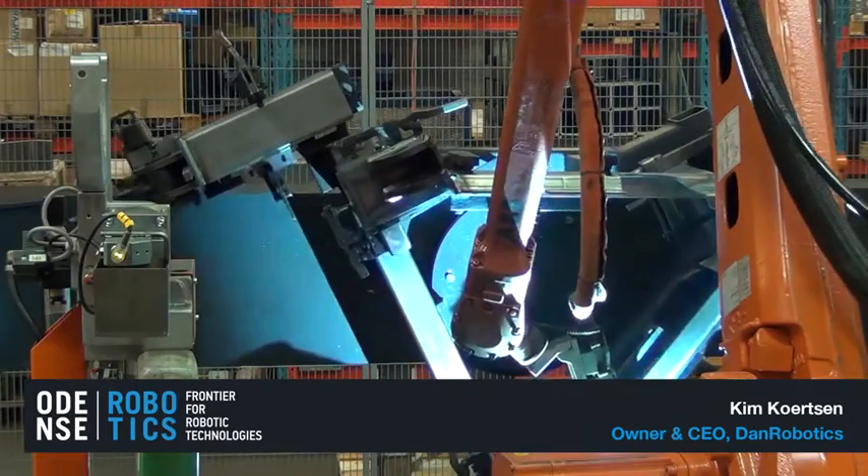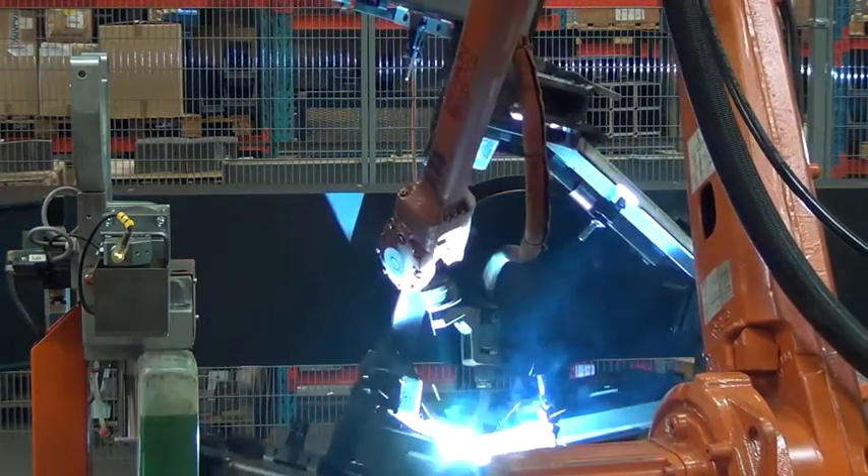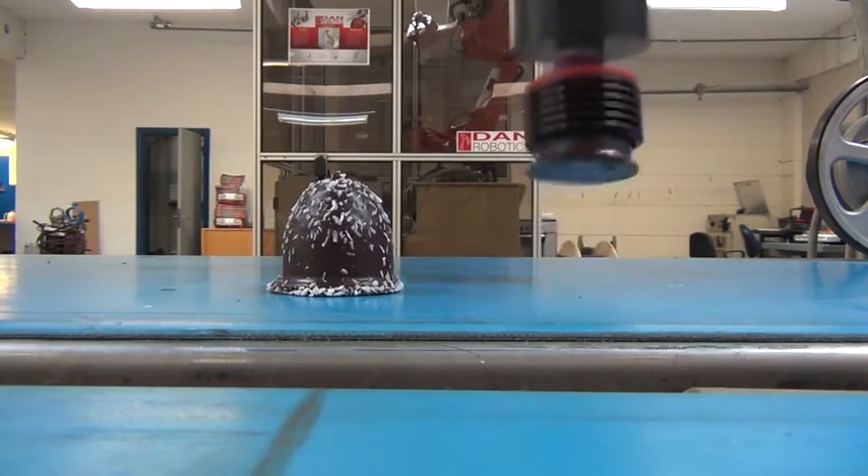Dan Robotics is a turnkey supplier of robot solutions. We are working in two segments: one of them is welding robots, and the other one is handling of materials. It could be simple tasks to very complicated handling.